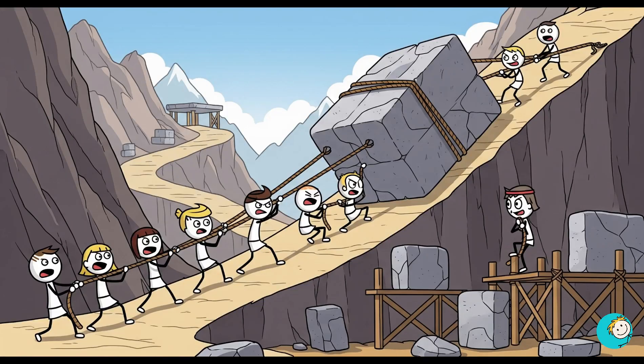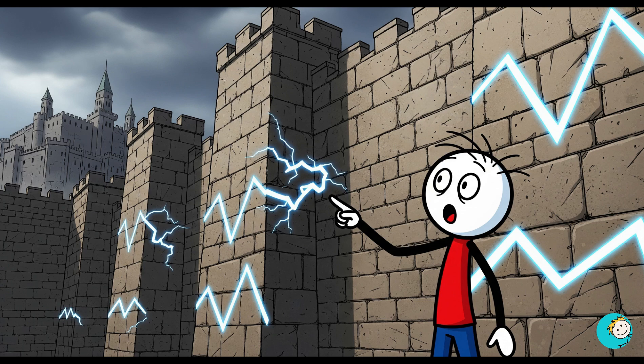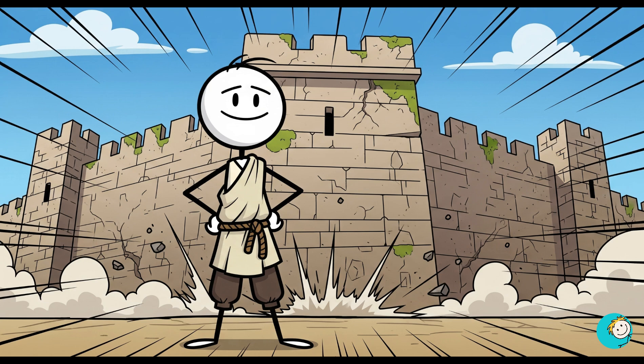Some stones weigh over 200 tons — that's heavier than a fully loaded 18-wheeler. And yet they were hauled up steep hills without wheels or cranes. The walls zigzag in a lightning bolt pattern, which not only looks cool but also absorbs earthquake shock like a giant stone shock absorber. Centuries of tremors, and not a single stone toppled.